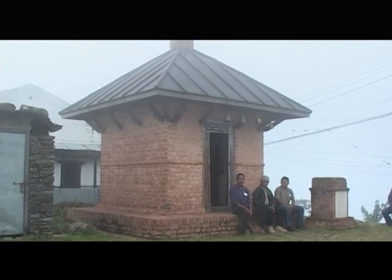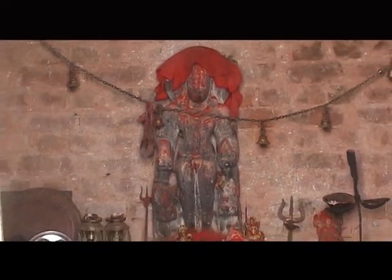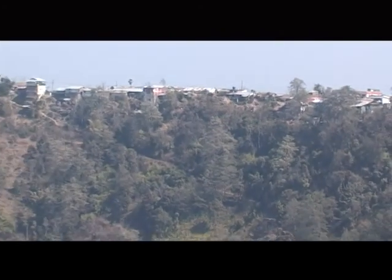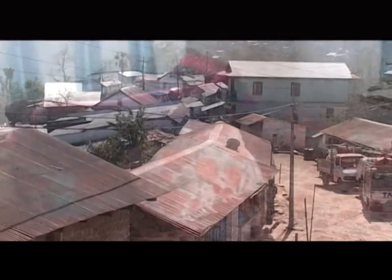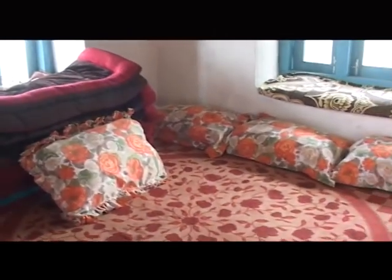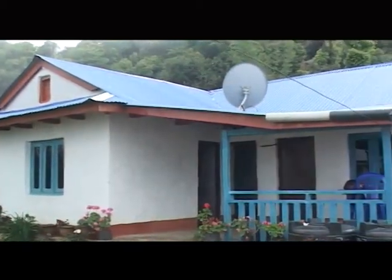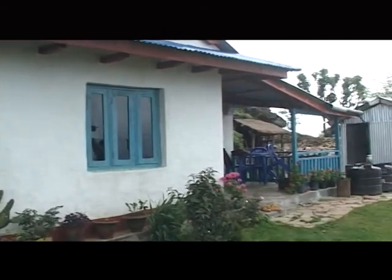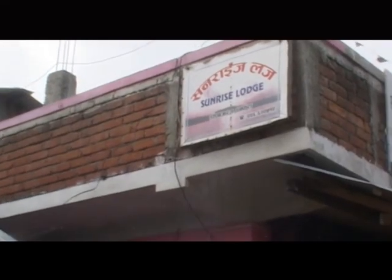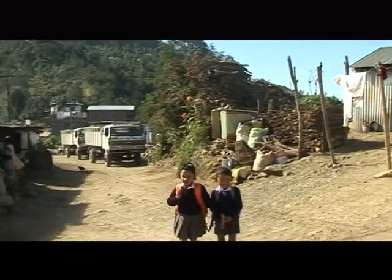There is also a Vishnu Chatur Bahu temple, regarded as a historic monument. For domestic and foreign tourists, there are almost 20 homestay lodges that can accommodate approximately 150 people per night, in addition to four hotels in the area.